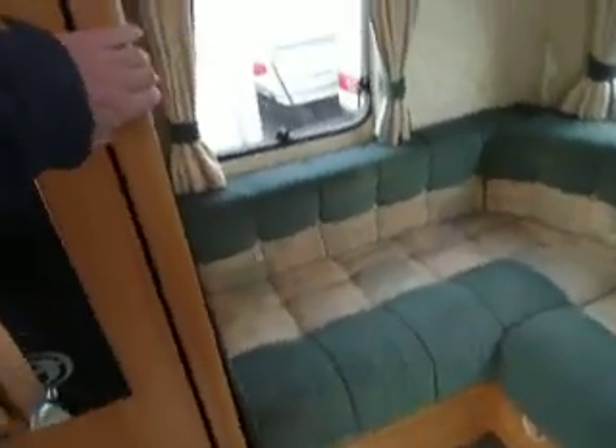There's a partition here which is the sliding door. You can make that into a fixed bed, or you can make it into two bunks, or indeed a bunk above a bed. So it's a bit flexible at the rear end.